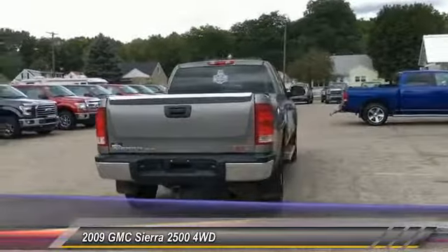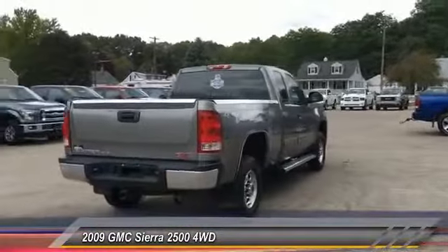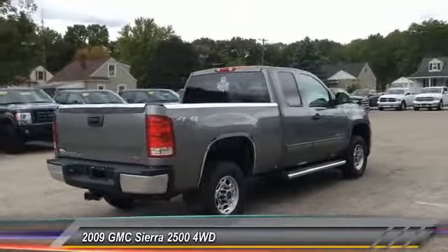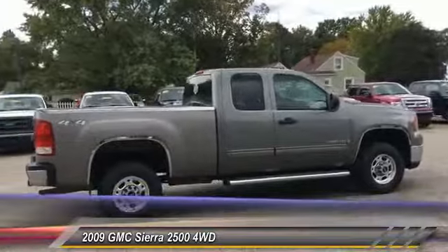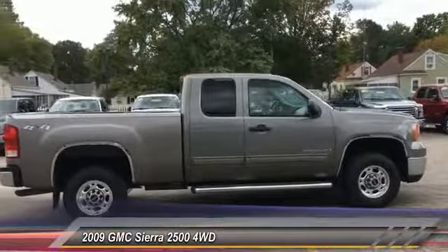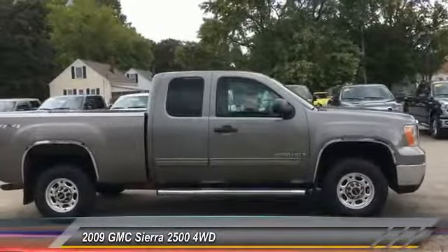Here are some of this vehicle's great options: OnStar, Anti-Lock Braking System, Air Conditioning, Power Steering, Cruise Control, AM FM Stereo Radio, Power Windows, Power Door Locks, Tilt Steering Wheel, Towing Package.